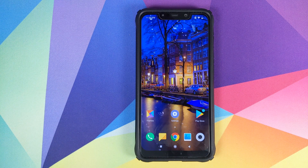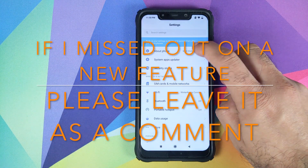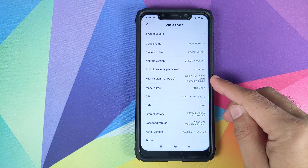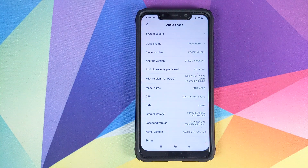Hey peeps, what's up? Manji here, back with another video. In this video, we're going to talk about the latest global stable update for the Xiaomi Poco F1, which is MIUI 10.3.7.0 global stable, based on Android 9.0 Pie. What is new in this update?